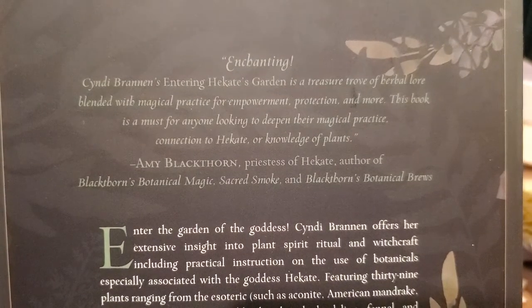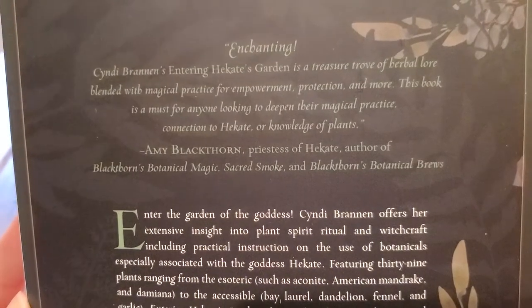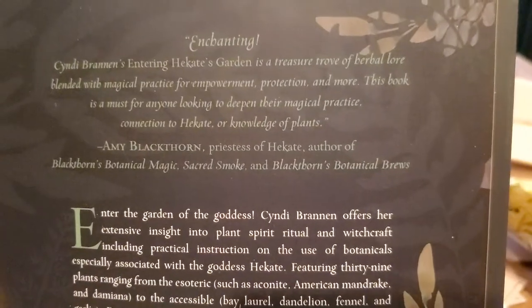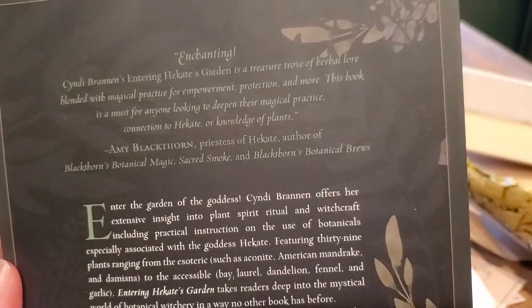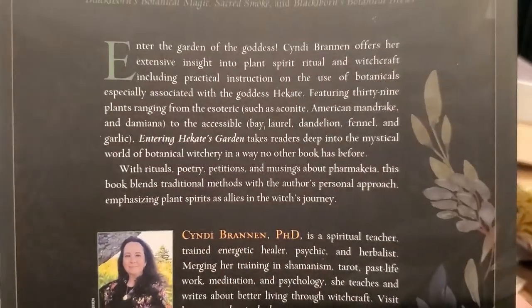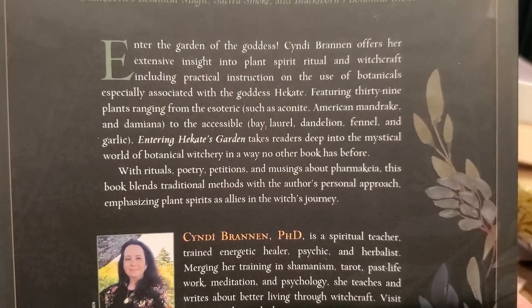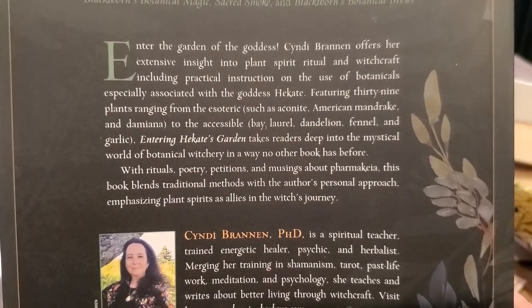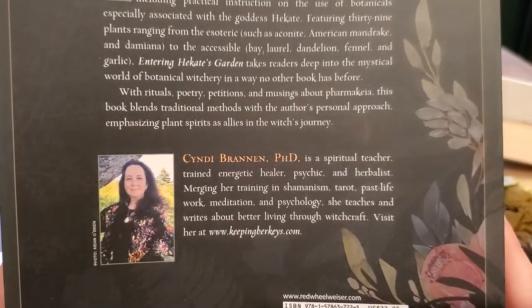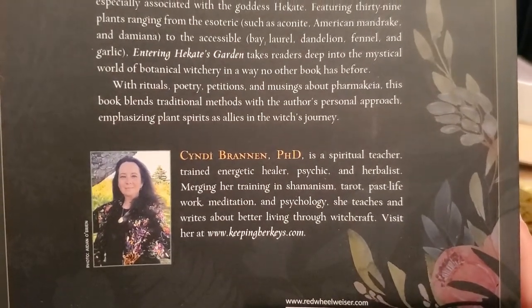It looks like Amy Blackthorn blurbed about it, and I have read — I think I've read all of her books except the Botanical Breweries; I haven't read that one yet. This is what it says about the book if you guys want to pause and read about it, and that is about the author. Her website is Keeping Her Keys — you can check her out there.